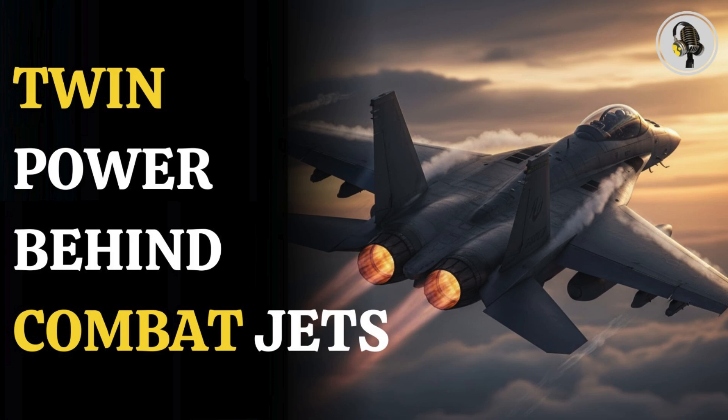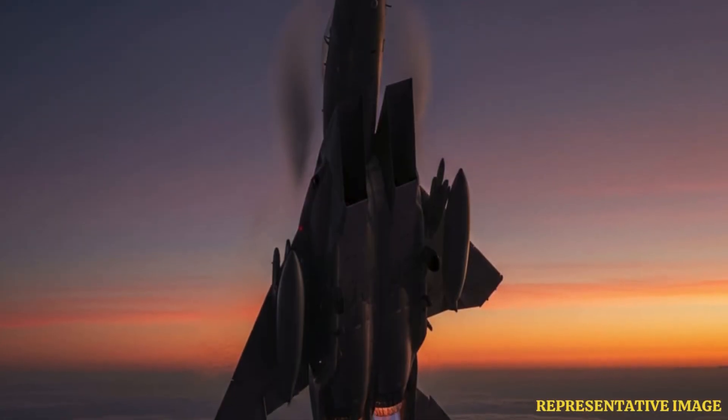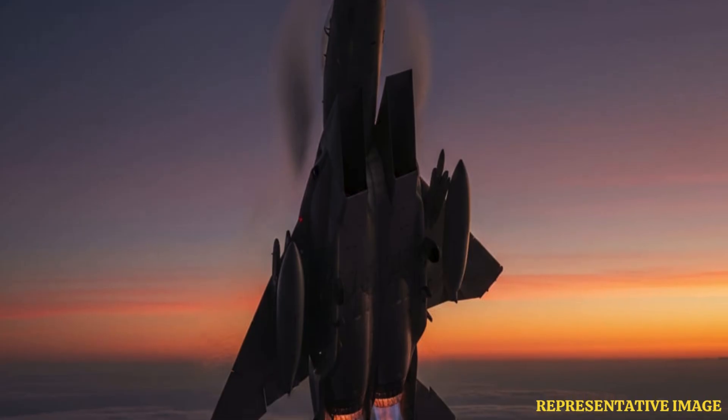Welcome to the WEON podcast, where we explore fascinating stories and ideas from various fields. In this episode, we explore why many frontline fighter jets rely on two powerful engines to boost thrust, extend range, carry heavier weapons, and offer life-saving redundancy in combat while balancing trade-offs in agility, fuel use, and maintenance demands. We begin with discussing the enhanced acceleration and power.